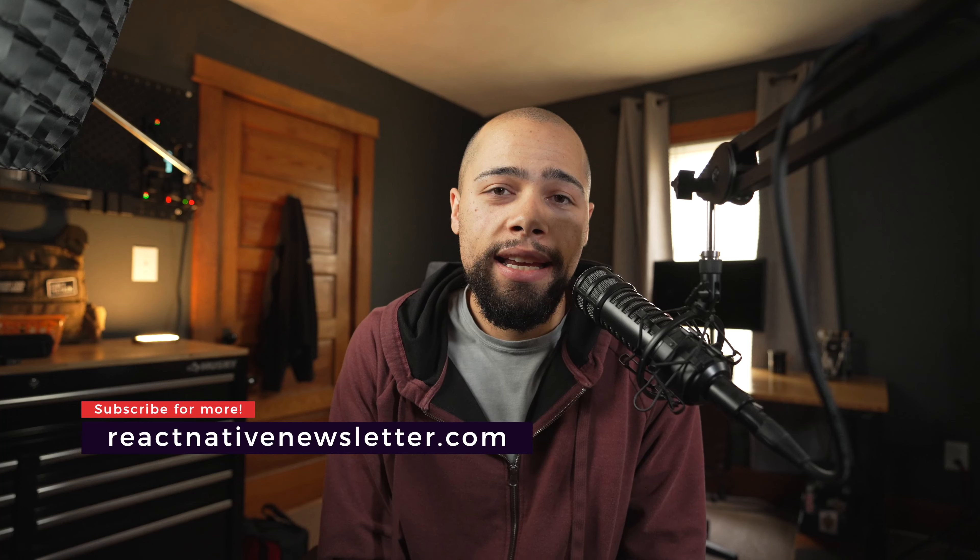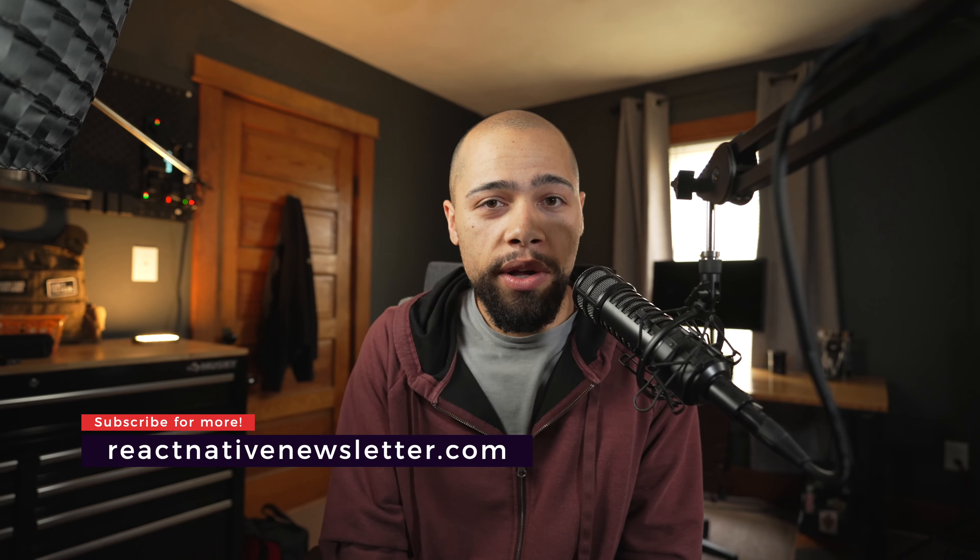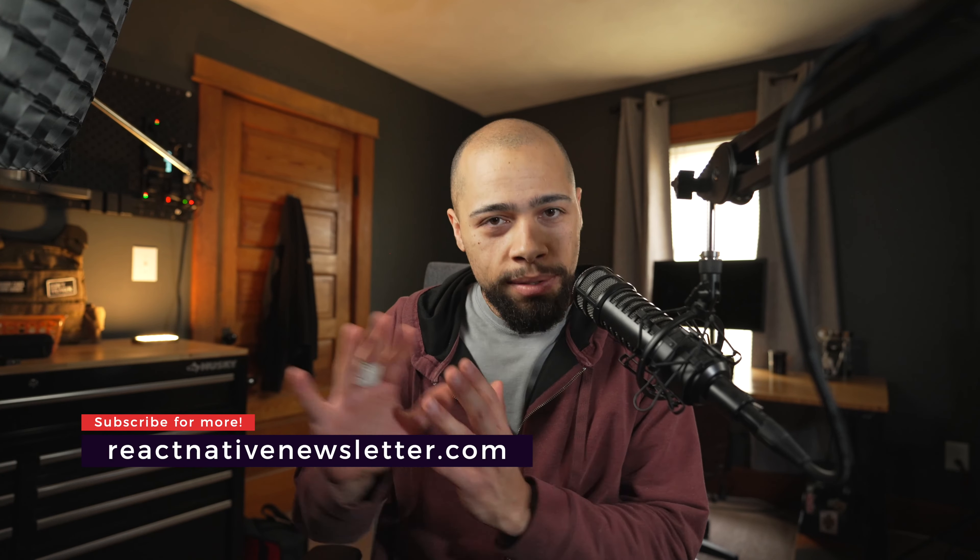You might notice that the office looks different. That is because I painted. I actually have a new desk set up, a completely new set up. But maybe next time in the newsletter video, I will show some photos.